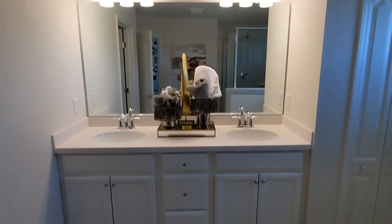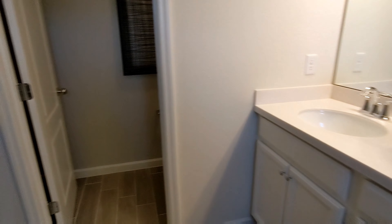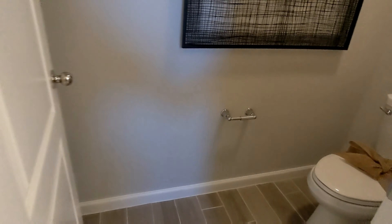Two sinks, guys — two sinks! This is the master bathroom. Look at this shower.